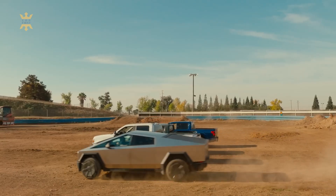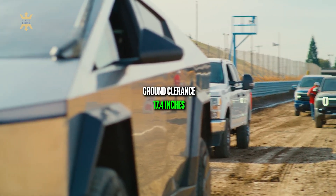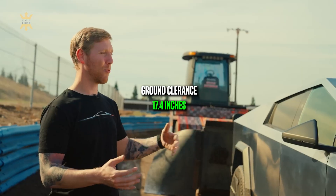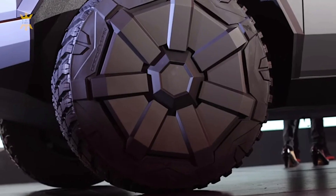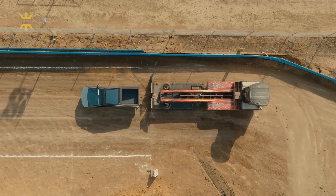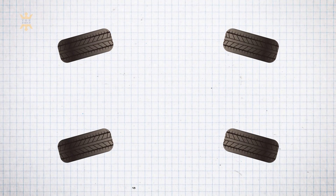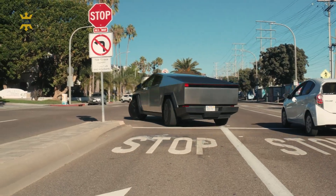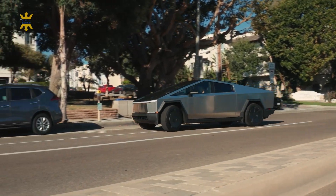The Cybertruck's adaptive air suspension system offers a maximum ground clearance of 17.4 inches, allowing it to conquer challenging off-road conditions with ease. Riding on 35-inch all-terrain tires, the Cybertruck combines rugged capability with advanced technology. Its steer-by-wire system, rear wheel steering, and rear torque vectoring contribute to its exceptional maneuverability, resulting in a turning circle smaller than that of a Model S.